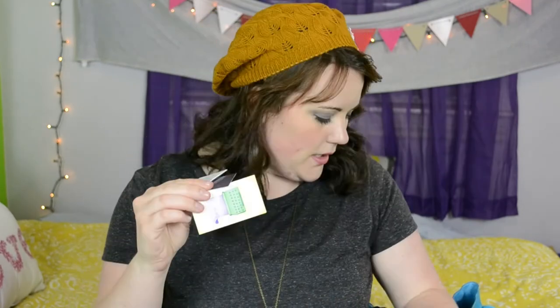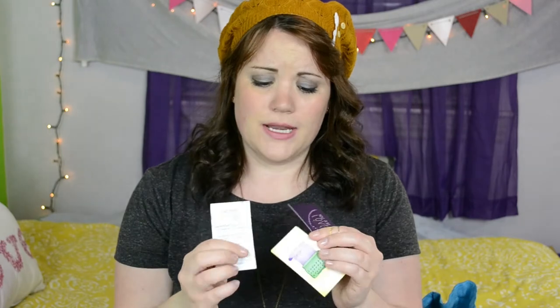My wallet — or purse, as they say in the UK. I love this because it is the Union Jack. You guys know that I love the UK, England, and London — it's like my heart. I found this at Charming Charlie and I had to have it. Let's see what's inside — a couple dollars and some receipts. That sounds about right!